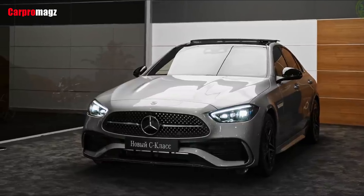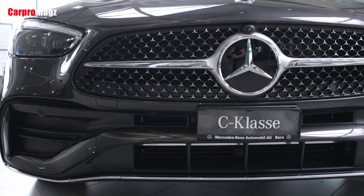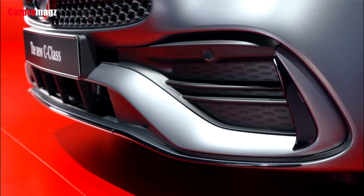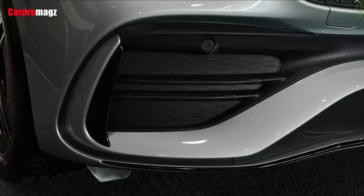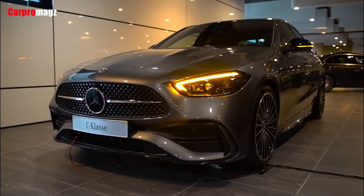Mercedes refers to a dynamically designed chassis with a new four-link front axle and a space-link rear axle. An adaptive suspension and a sports suspension are available as options, as is rear axle steering with a 2.5-degree steering angle for the first time.